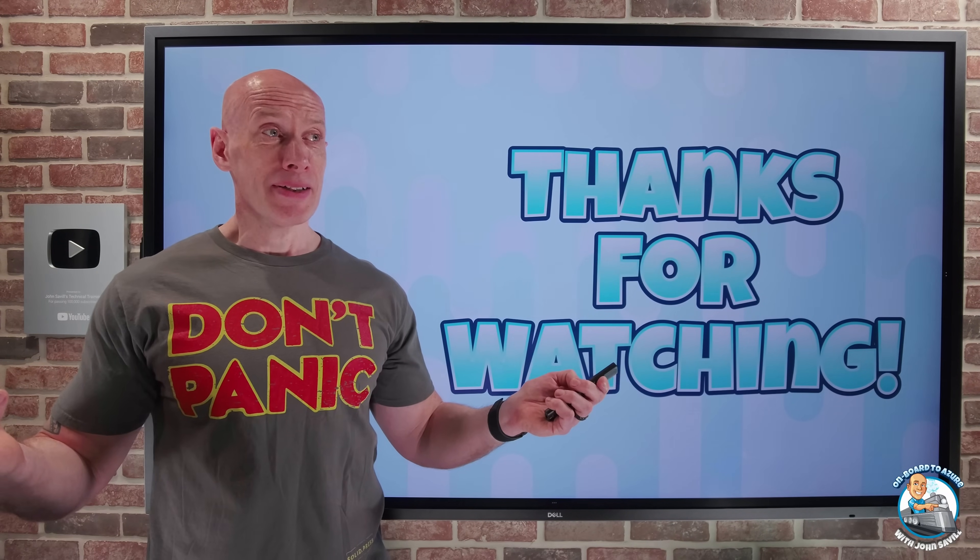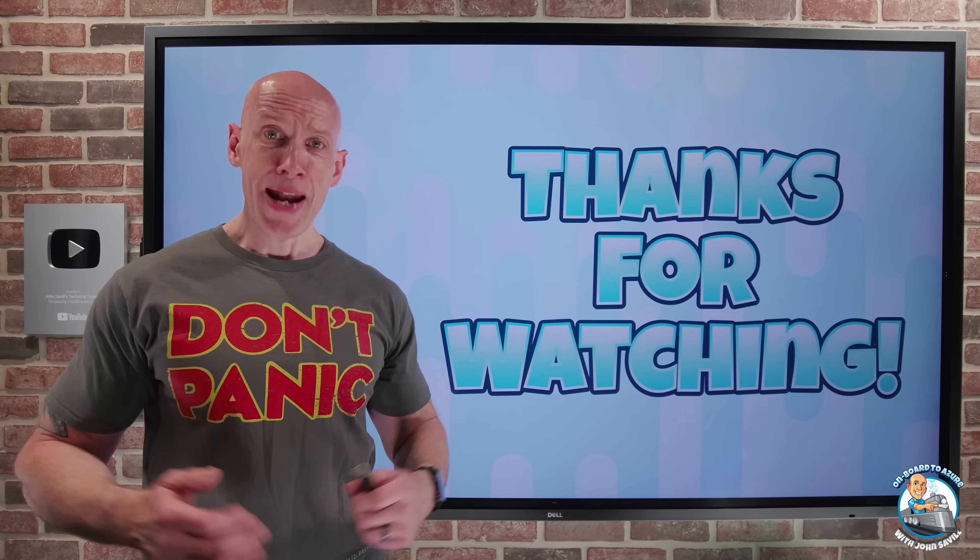But that was it — told you it was a quick update. I hope that was useful. Until next video, don't panic and take care.